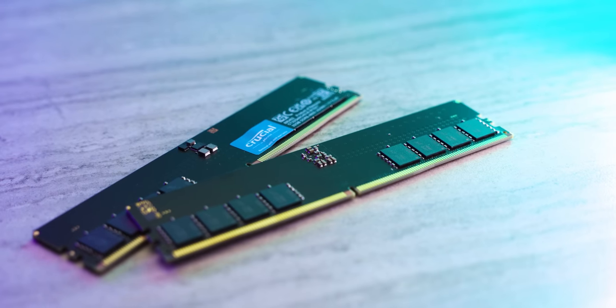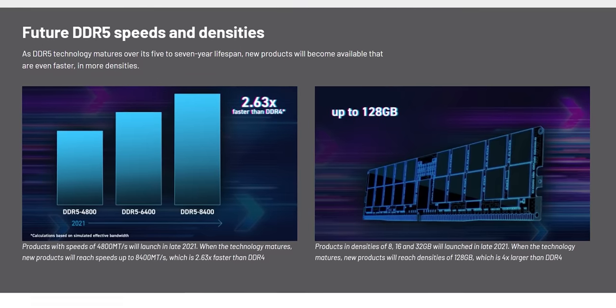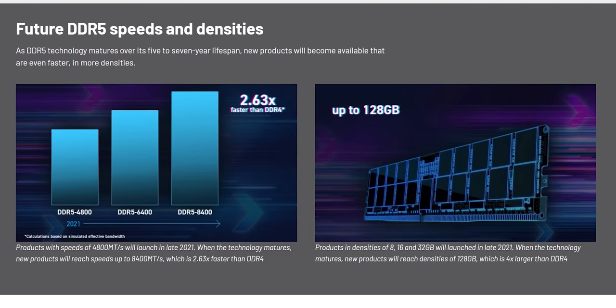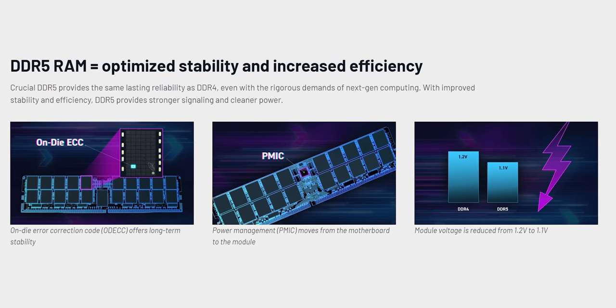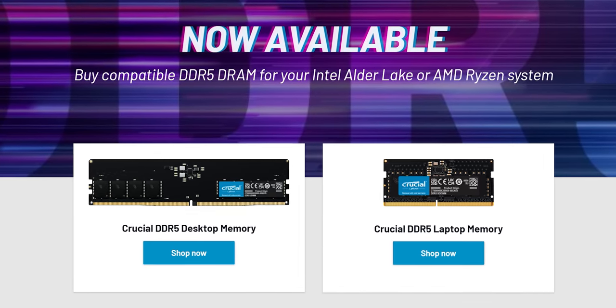Just like our sponsor, Crucial — don't just work faster, work better. Crucial's DDR5 RAM is engineered for efficiency, so you can load, transfer, and download files faster with less lag time and more efficiency. Get your Crucial DDR5 RAM today using the link below.